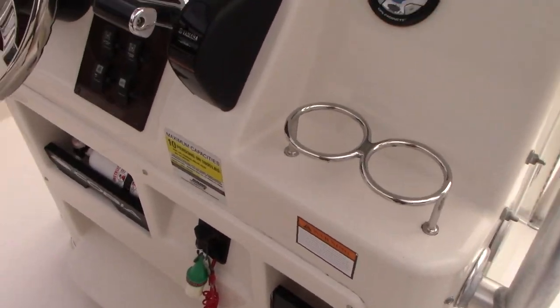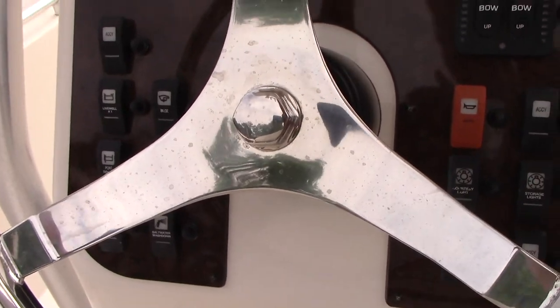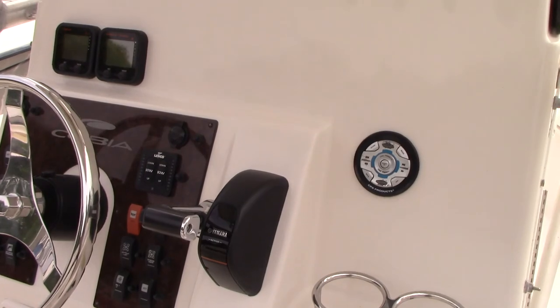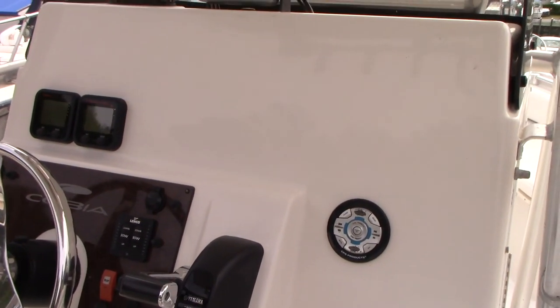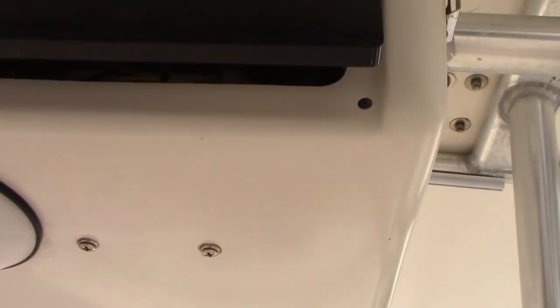The boat has Lenco electric trim tabs. Live well. Raw water wash down. Fresh water wash down as well with a little stern shower. Electronics box up here with a little VHF radio in it.